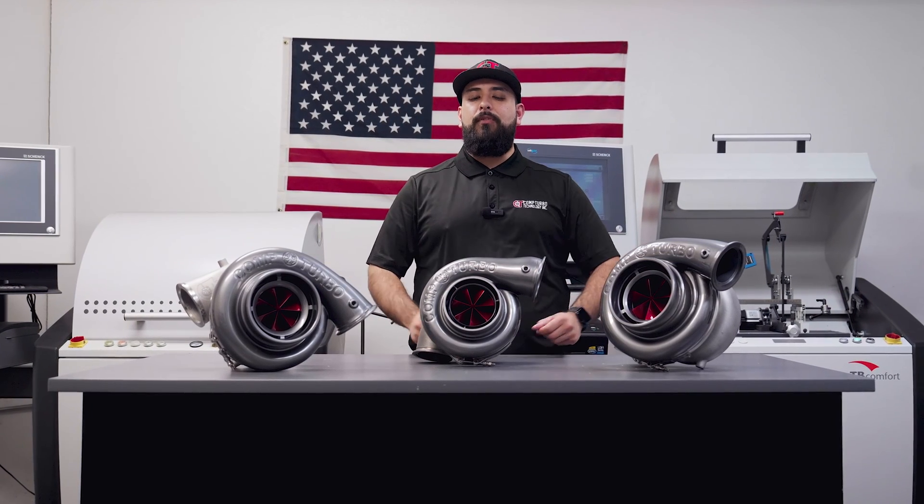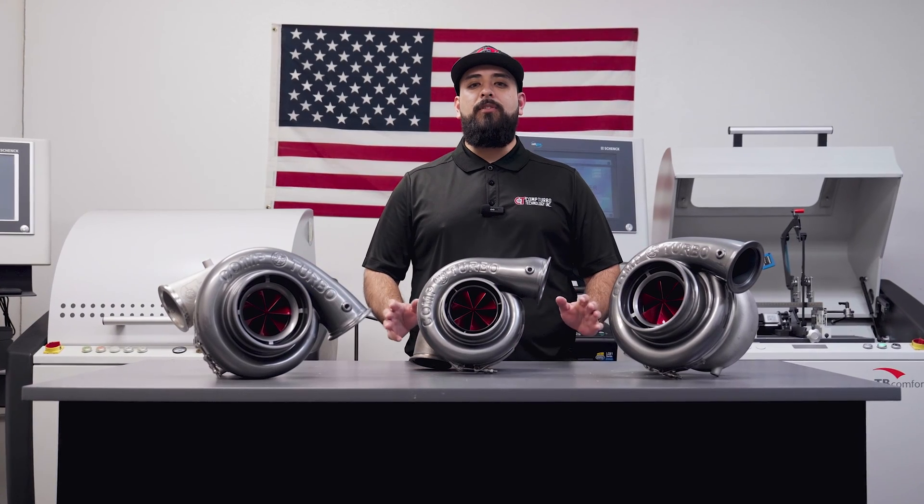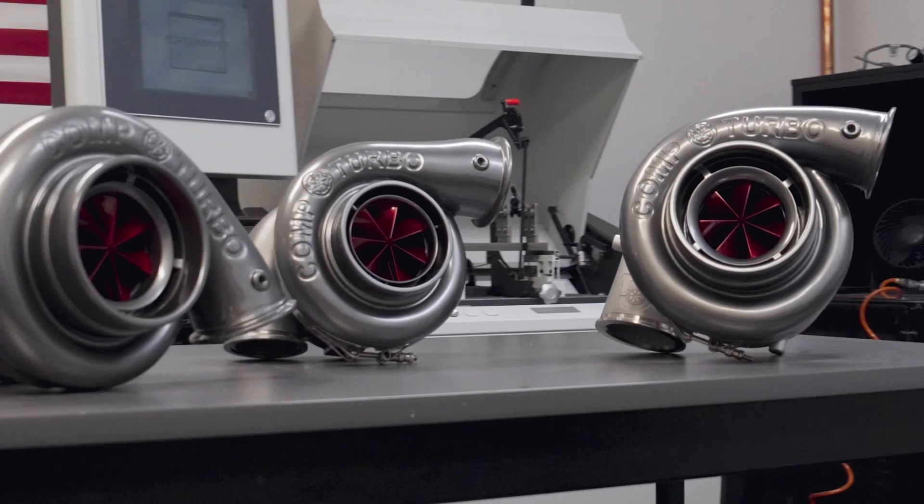What's up, Boost Junkies? Eddie Rocksteady of Comp Turbo Technology here, and we are excited to announce the latest and greatest to the Comp Turbo lineup — the new CTRX line of compressor wheels.